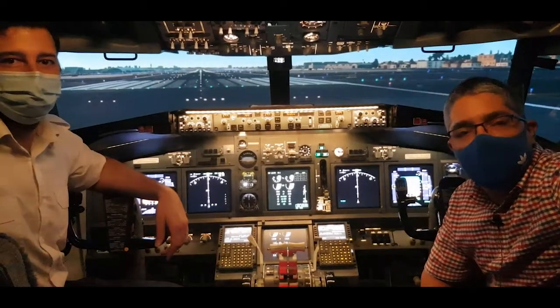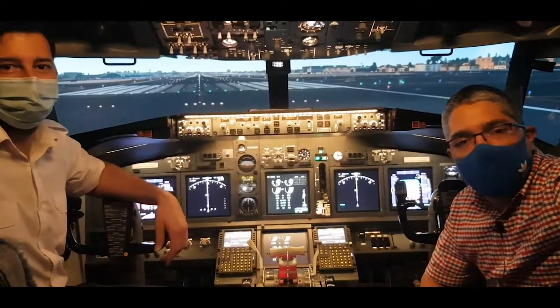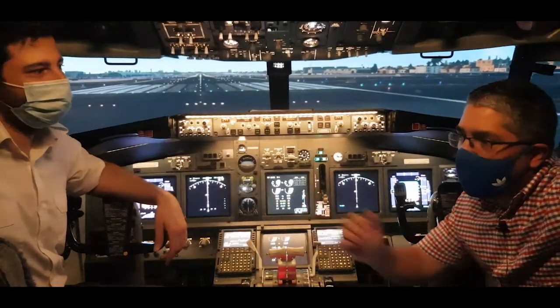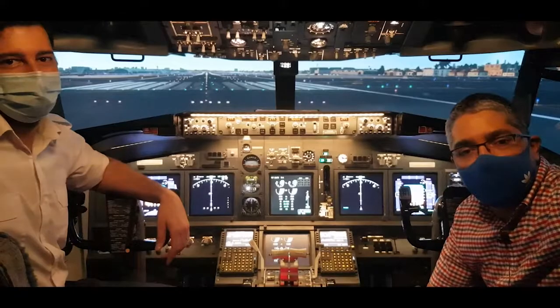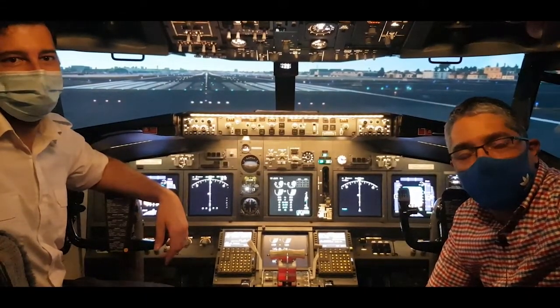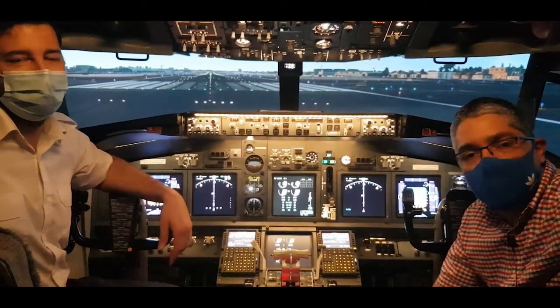Hey guys, Marco here and welcome back to my channel. Today I'm here in the Dream Aeros Boeing 737-800 simulator with Molham, and we are going to talk about the GPWS system. First, let's go and check an overview of the system, and then we'll come back here and talk about the controls for the GPWS.